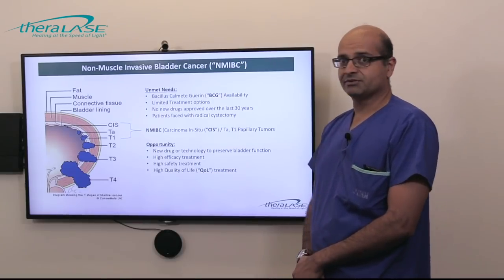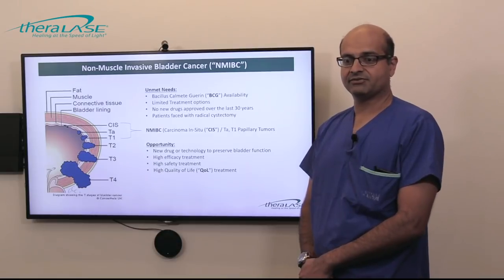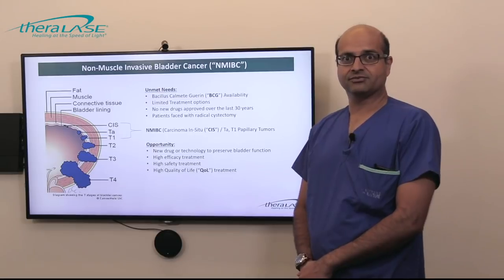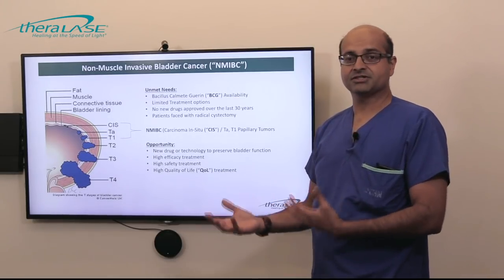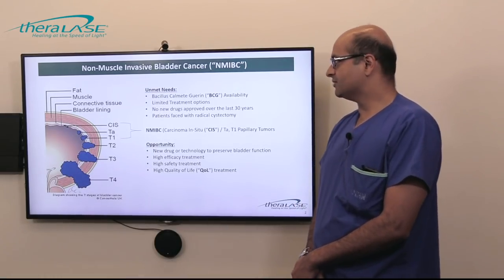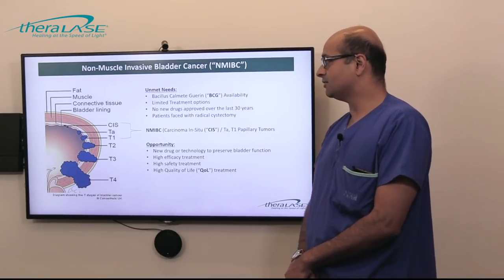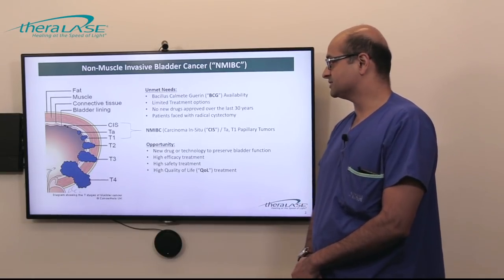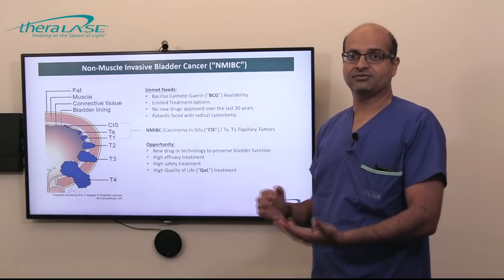The usual treatment for these high-grade tumors is BCG therapy after a transurethral resection. BCG is a form of immunotherapy that's been around for decades, but there hasn't been much in terms of new development over the past 30 years. There are also problems with BCG in that there are shortages, and there are limited treatment options for patients who actually fail BCG.